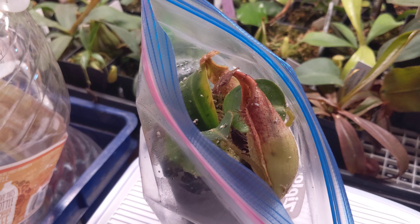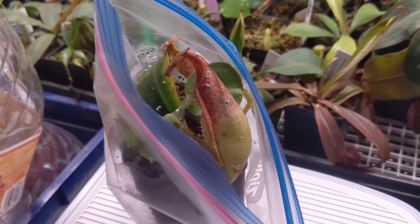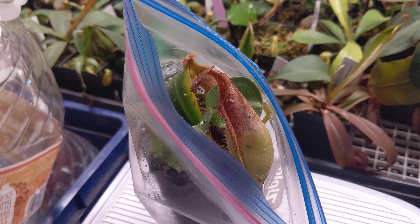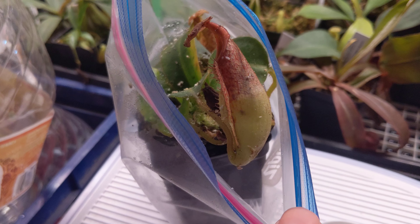This is a Nepenthes Exiloti, which is a cross between a Maxima and a Ficii. It's a nice little plant. They come in a variety of colors. They're pretty hardy, to what I understand.